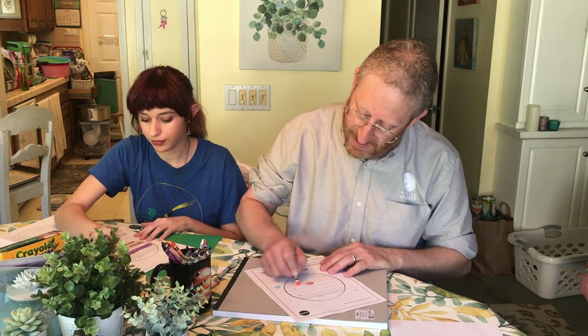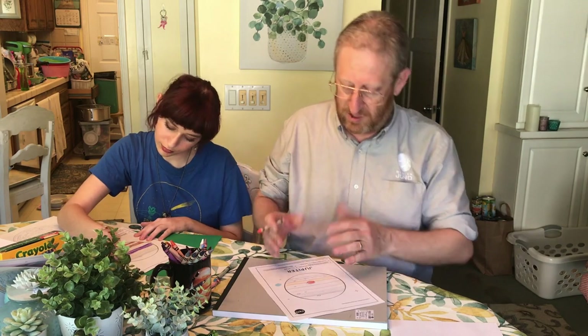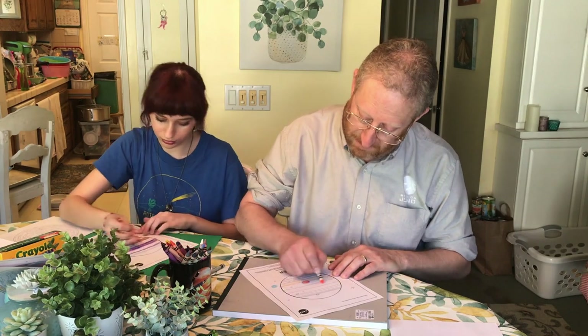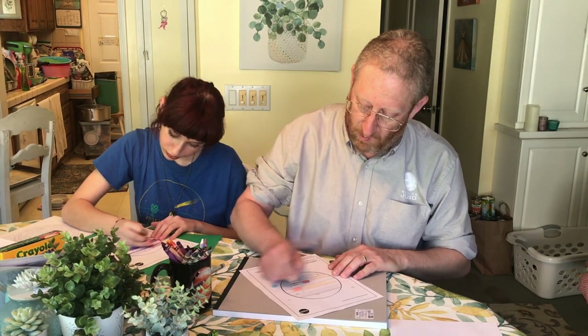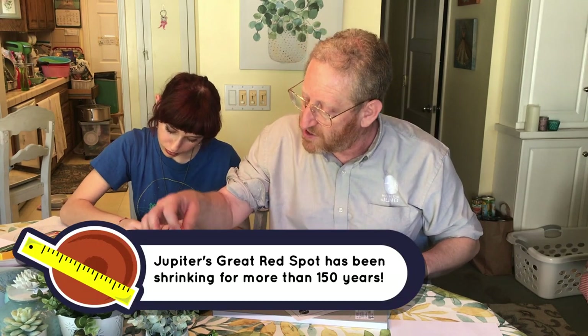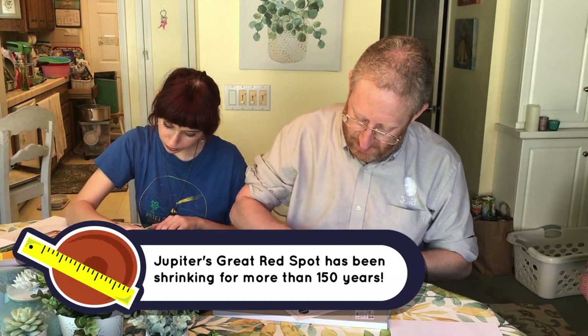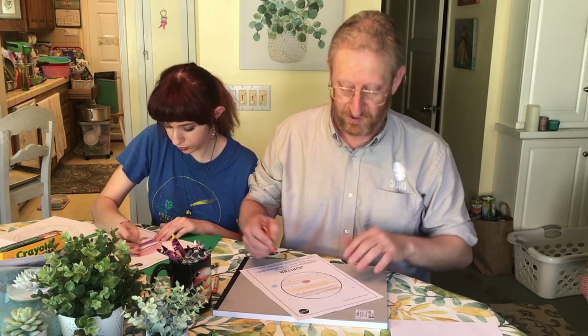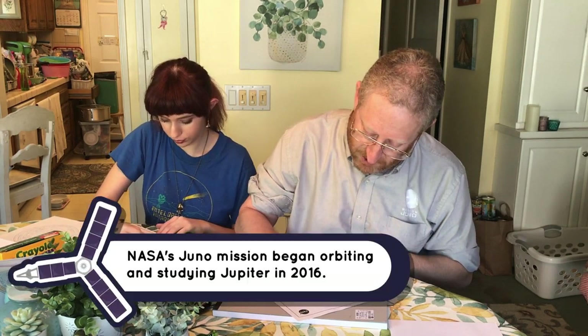That storm didn't always look like this either. It used to be quite a bit rounder, not this round — it used to be stretched out and wider, almost three times as wide as the earth, maybe even wider. We've known about it for hundreds of years, but the pictures are better now. Juno is taking great pictures — I'm the project scientist for Juno, a spacecraft orbiting Jupiter.